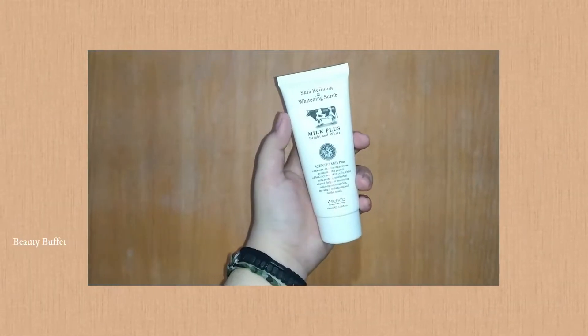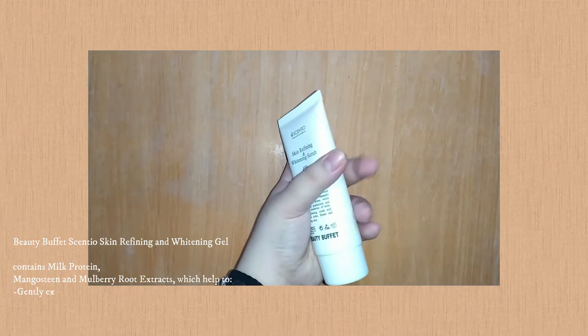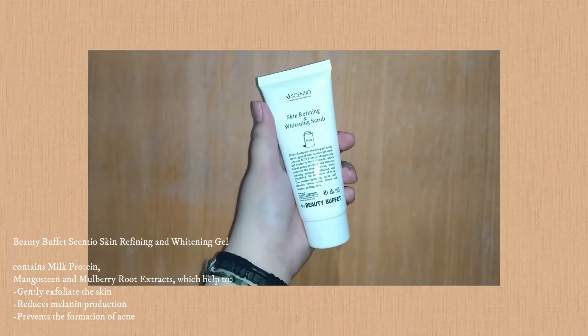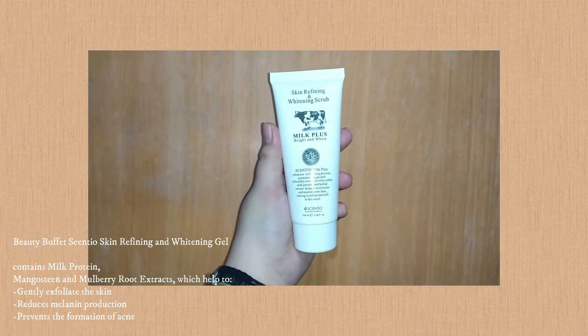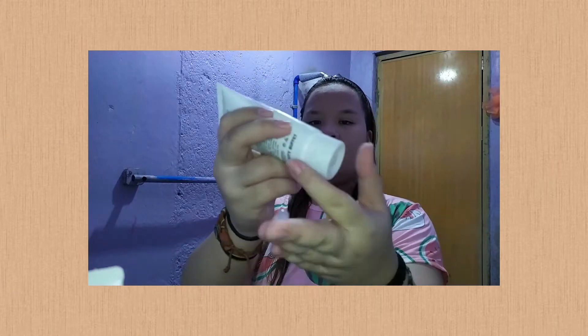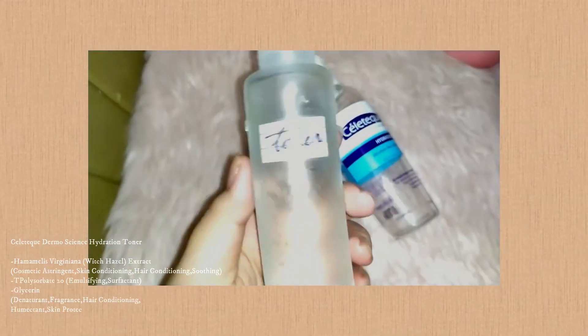For today's nighttime routine I'm also exfoliating. The product I'm using is Beauty Buffet Sensios Skin Refining and Whitening Scrub. This smells like milk and is super gentle on the face. If you're looking for an exfoliator without beads, I highly recommend this product. It's made from Thailand with natural ingredients, and one thing I love about it is that it's one of the contributors to the glow of my skin — not in terms of appearing white, but it makes the skin look moisturized.